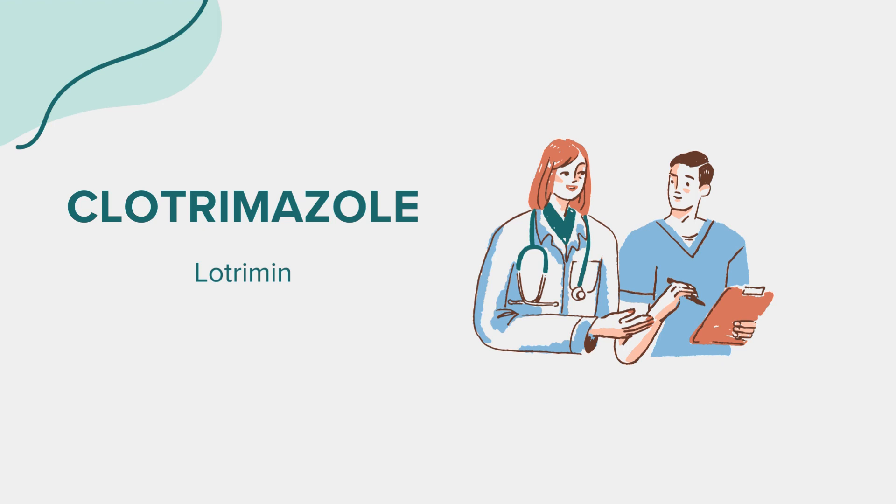Dosage. The correct application and dosage of Clotrimazole are crucial for its effectiveness. Always follow the instructions provided on the product packaging or those given by your healthcare provider. Typically, for skin infections, you should clean and dry the affected area, then apply a thin layer of Clotrimazole cream or lotion over the affected skin and surrounding area. It's essential to continue using the medication for the prescribed duration, even if symptoms improve before completion.